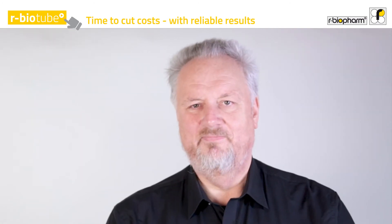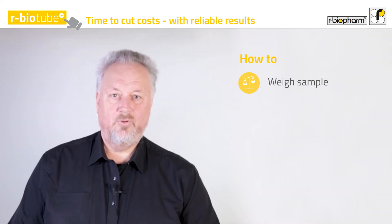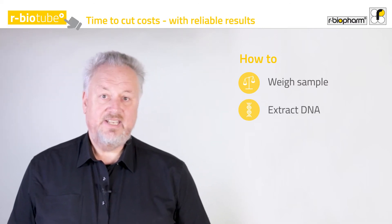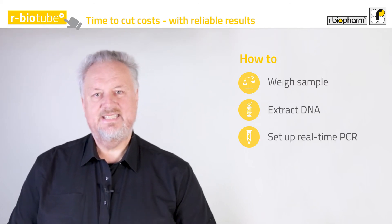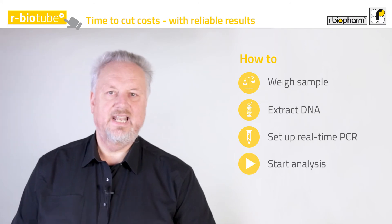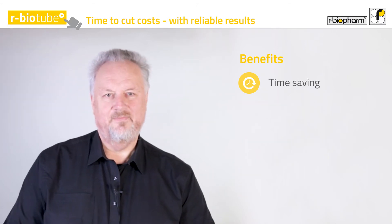You might think it's too difficult — not really. It's an easy performance. Here's how to do it: weigh in your sample, for example 100 milligrams; extract the DNA — all you need is a centrifuge and a thermal heating block; next, set up the real-time PCR by pipetting master mix and DNA; start the analysis and have the results within three hours.